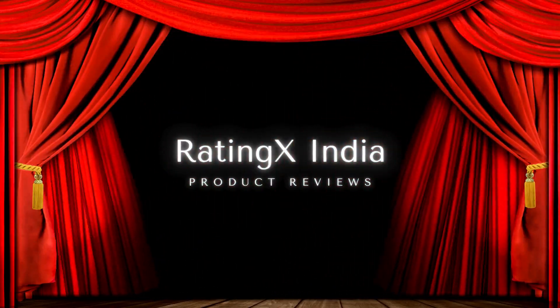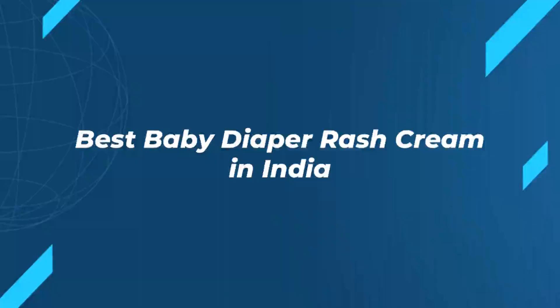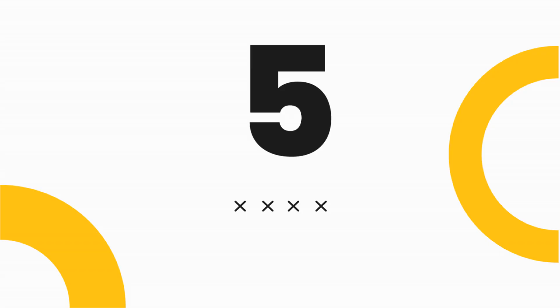Hi everyone and welcome to Rating X India. Let's see the best baby diaper rash cream to buy in India. Please subscribe to our channel and support us. Let's start with the fifth product in the list.